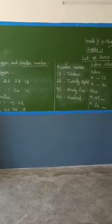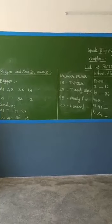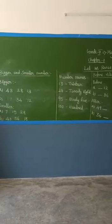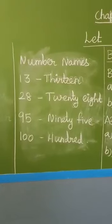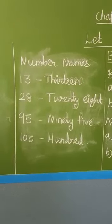This chapter will cover basic numerals. What are the basic numerals? Number names, before, after, between numbers, ascending and descending orders, ordinal numbers, and addition and subtraction. These are basic numerals. Now we are going to discuss about the topic: number names.